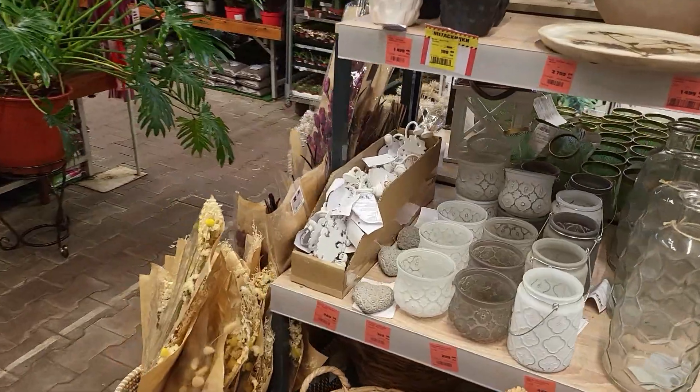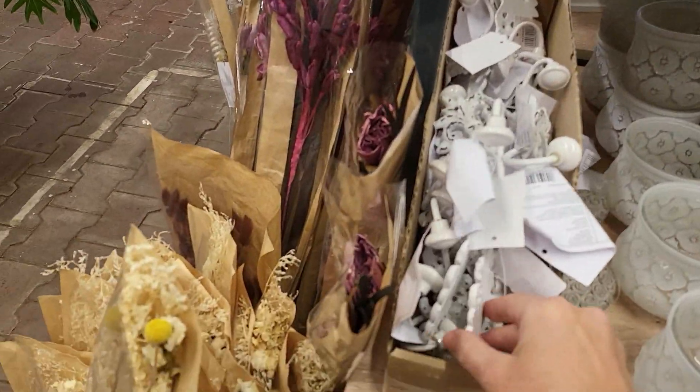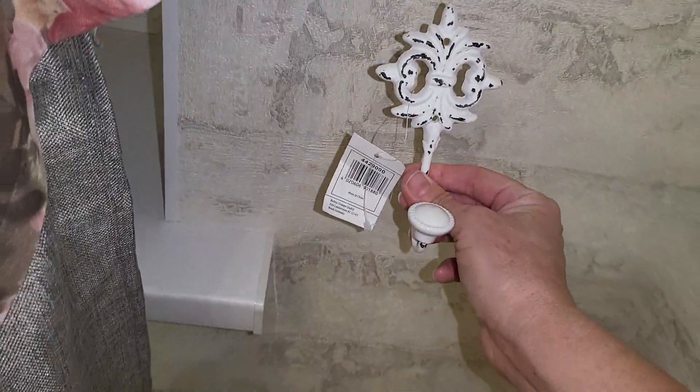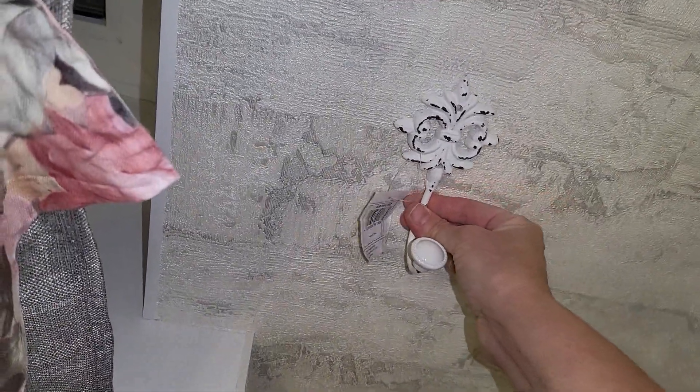I bought the hooks at our store, although they are sold under the name of Veshelky. I will use them as hooks, and I think they are perfect.